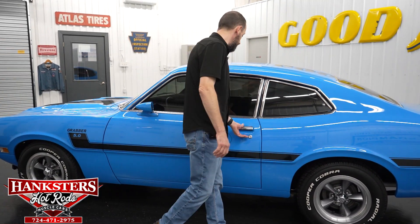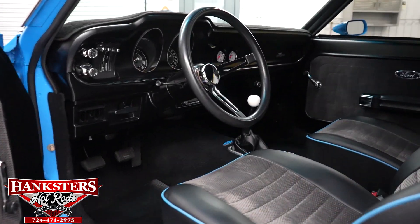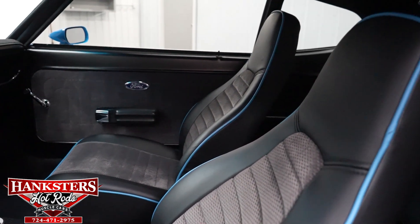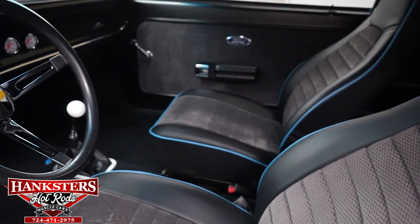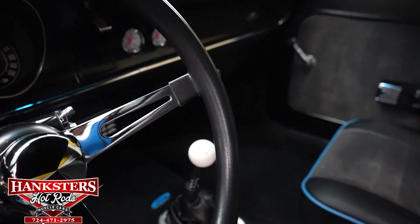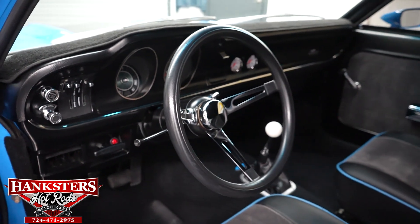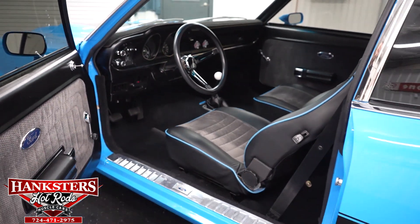Now I'm going to open up the driver side door and go over the interior. You can see our door jams are really nice. Our seats are in great shape — bucket seats in the front with a five-speed Hurst shifter on the floor and a white shift ball. The carpeting, door panels, and seats are in great shape. The dash is in great condition and we do have a black fabric dash cover on there. The car is just beautiful inside and out.